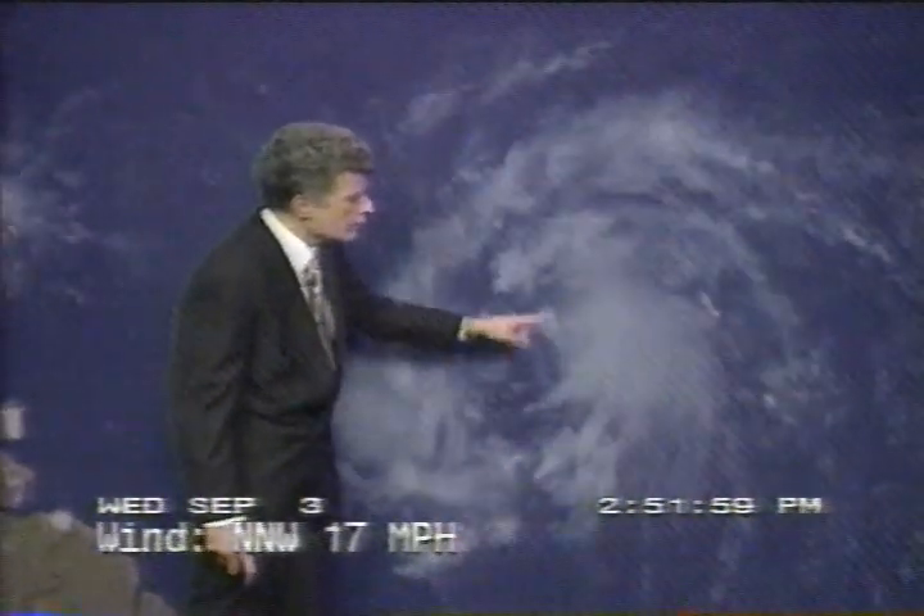We're expecting that to happen pretty soon. You can see all the cloud elements filling in and getting more widespread, rotating around the center, which seems to be right about here. That seems to be our center of rotation as it comes out to the west-northwest.